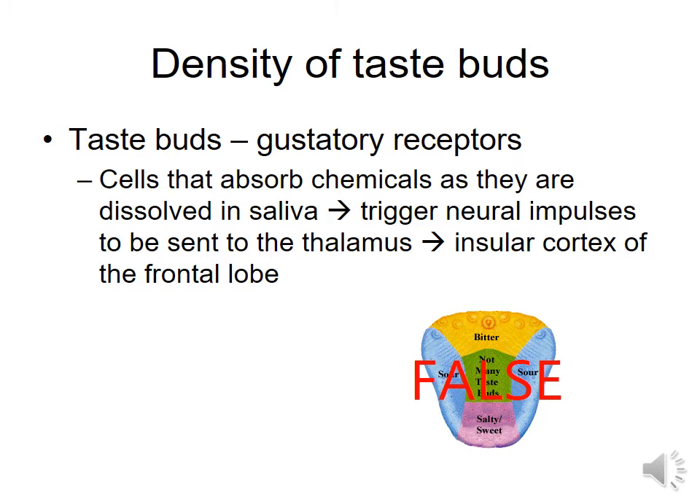We used to believe bitter was in the very back, sweet and salty on the tip of your tongue, maybe sour to the sides, and not really a whole lot in the dead center. What we've learned over time is that that's just wrong. Your taste buds are distributed throughout your mouth, primarily on your tongue, but you have taste receptors in other parts. The cells that absorb the chemicals are your taste buds. For you to taste something, you first have to mash it down into a liquidy goo, because the chemicals in the food have to get dissolved in the saliva. Those taste buds detect the chemicals in your saliva and trigger a neural impulse sent to the thalamus. The thalamus will then send back to the insular cortex of your frontal lobe, so your sense of taste is processed in your frontal lobe, but it travels deep into your thalamus first.